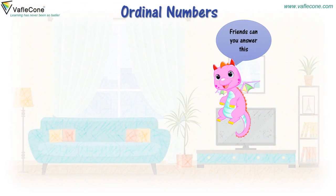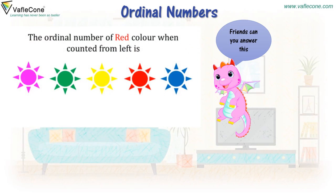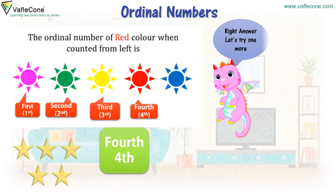Friends, can you answer this? The ordinal number of red color when counted from left is? Let's count together: first, second, third, fourth. So the ordinal number for red color when counted from left is fourth. Right answer!